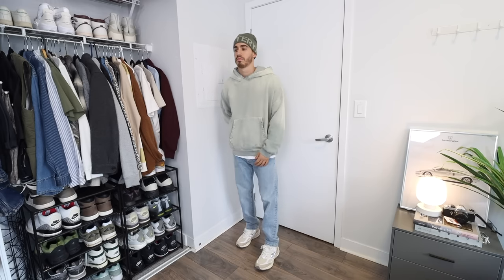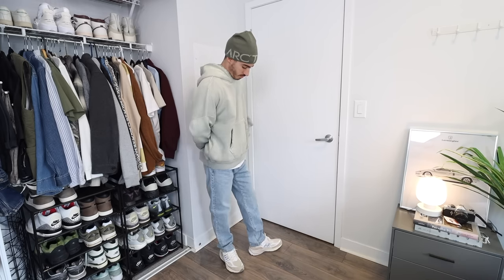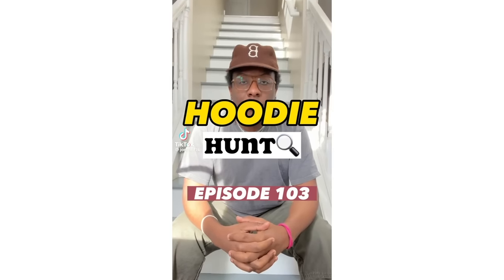They also make popover hoodies — I grabbed one in a nice sage green color, which looks excellent with light wash jeans. These were also John Thrift-approved: if you've seen his TikToks where he does the hoodie hunt, he recommended this one. So if it's good for him, trust me, it'll be good for you guys.